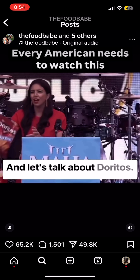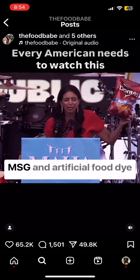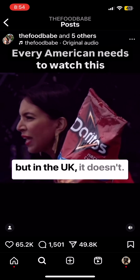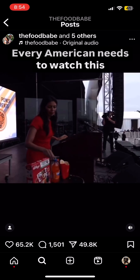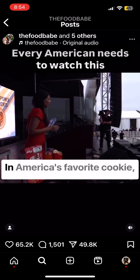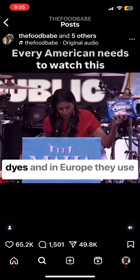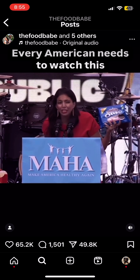This bag of Doritos from the United States has MSG and artificial food dye, but in the UK it doesn't. America's favorite cookie, Oreos Birthday Cake, has four different artificial food dyes, and in Europe they use beets, spirulina, and turmeric instead.